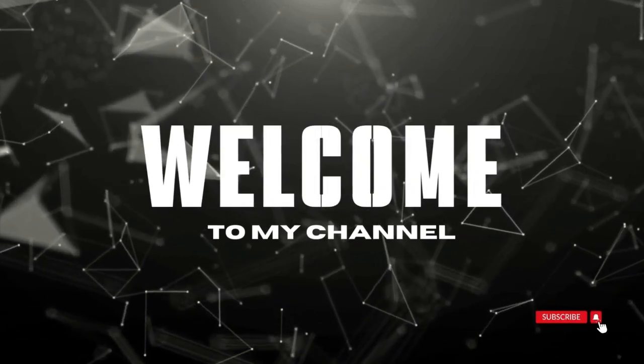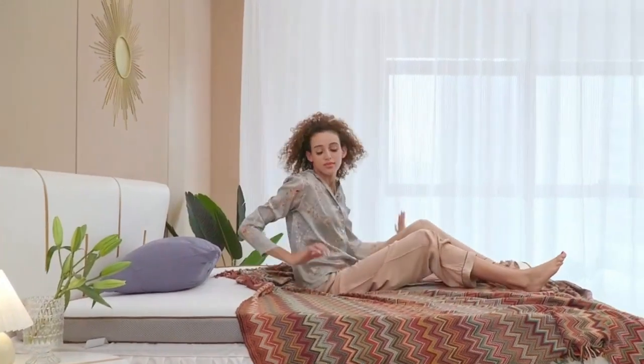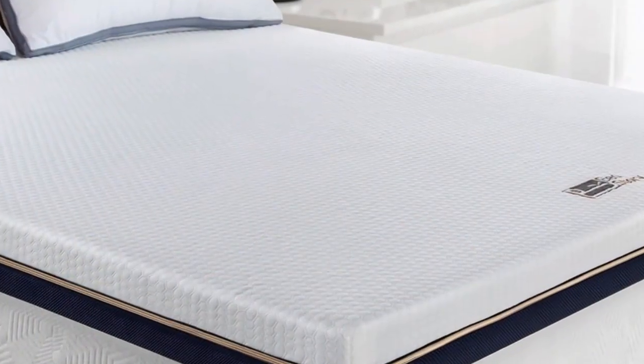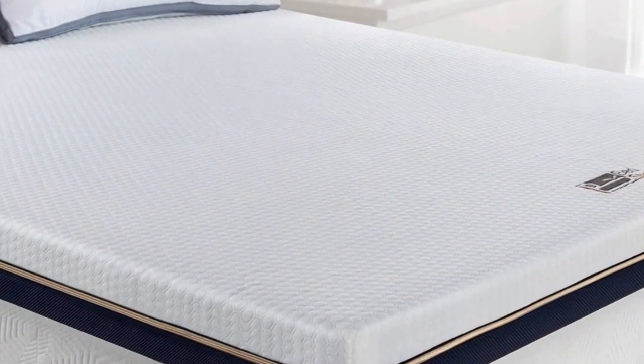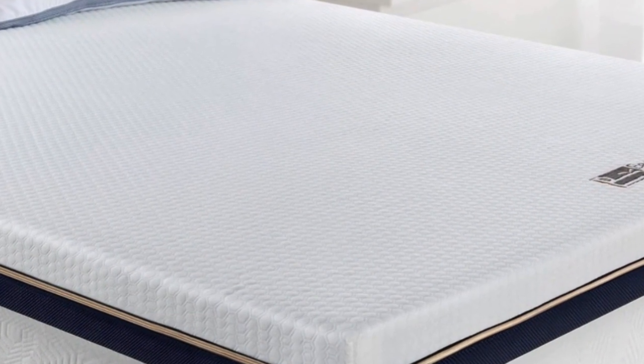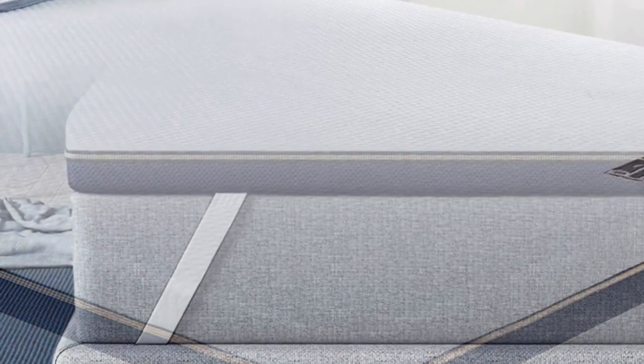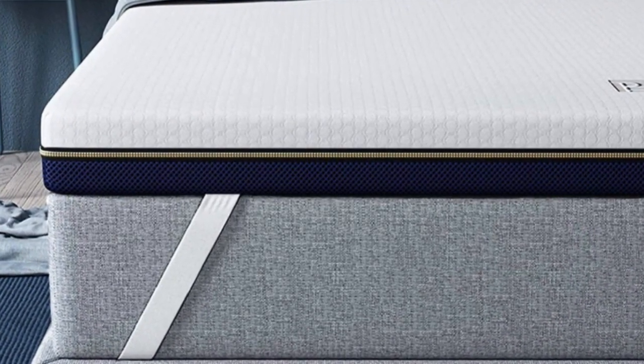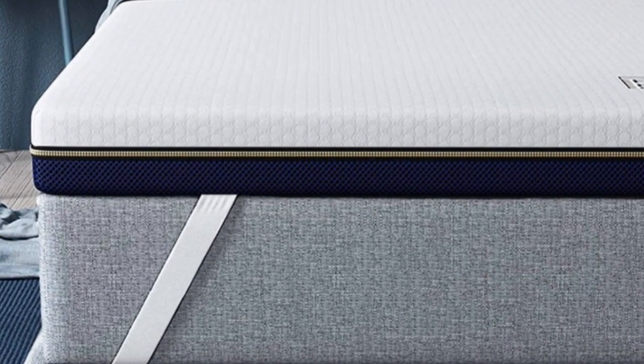Welcome to my channel. Mattress toppers provide additional support and comfort, allowing you to get more use out of your past-its-prime mattress. They come in a variety of materials and thicknesses, so you can find the perfect option for your needs. In this video, we'll discuss the BedStory mattress topper and all it has to offer.